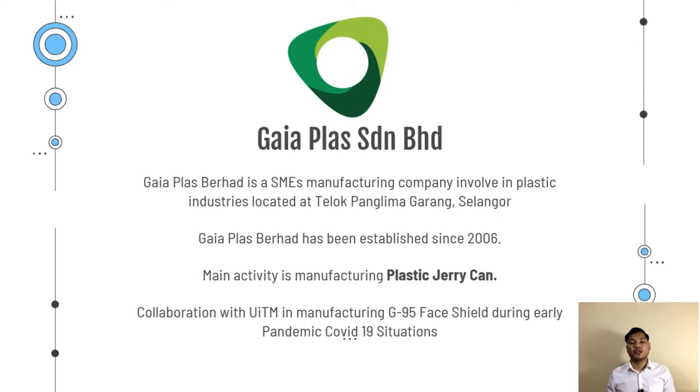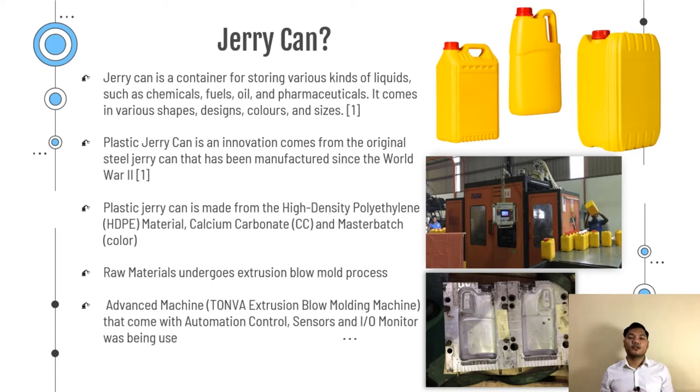Have you heard about Jerry Can? A Jerry Can is a container that can store various kinds of fluids like chemicals, fuels, oil and also pharmaceuticals. It comes in various shapes, sizes, designs and colors. Plastic Jerry Can is an innovation that comes from the original steel Jerry Can that has been widely used and manufactured since World War II.